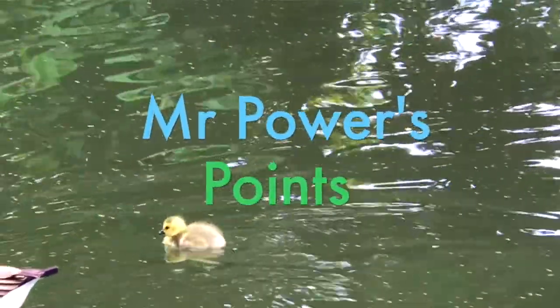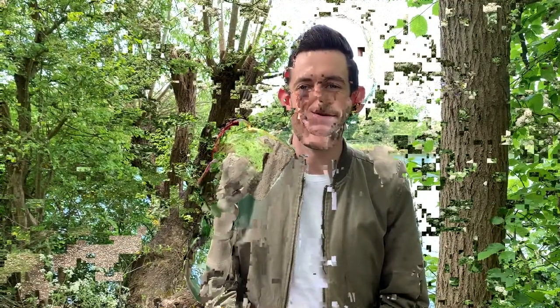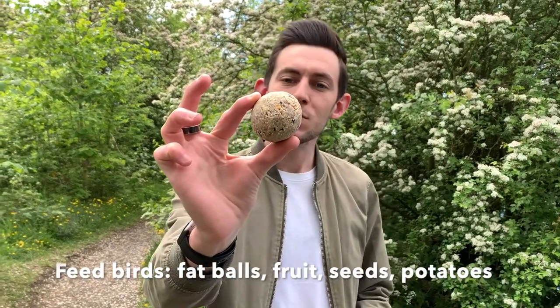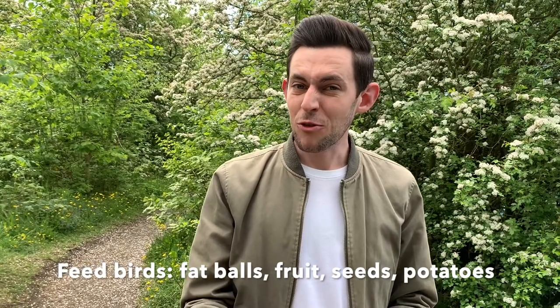Here are three of Mr Power's points. Have I mentioned that you can feed bread to birds? No, I haven't. And that's because it's not very healthy for them. You can feed them anything I've already mentioned, including fat balls like this one, and bits of fruit. Potatoes are also really good for birds, but not chips. Obviously.